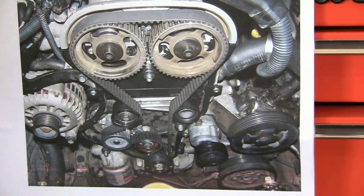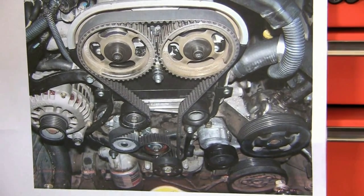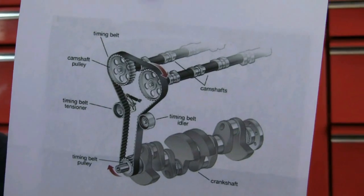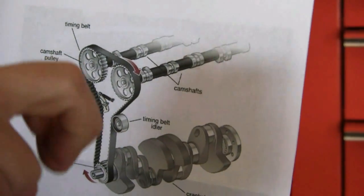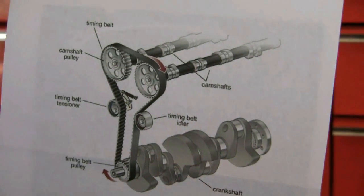So when we tell customers it's going to be five or six hundred dollars to replace it, their next question is, well what does it do anyway? A timing belt controls the movement between the camshafts, which move the valves up and down in your cylinder, and your crankshaft, which moves the piston up and down in your cylinder.